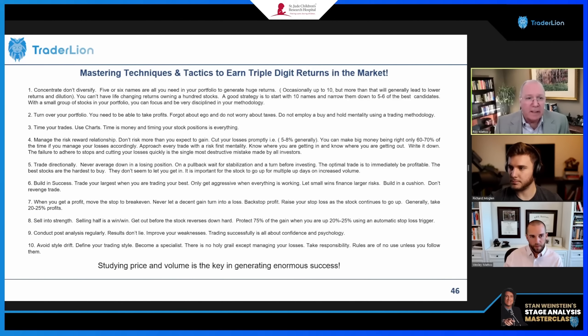I wanted to stress that if you're wanting super performance, the key is to concentrate and not diversify. But that depends on where you are in your life cycle, where you are in terms of your risk strategy, how old you are, and what you're working with in terms of the amount of money.